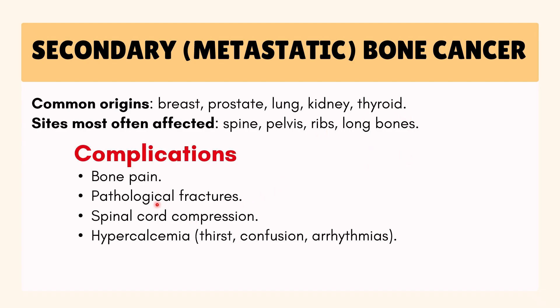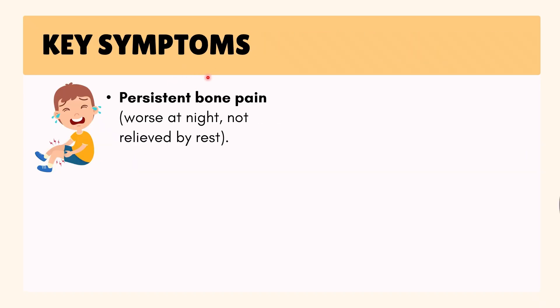Complications of secondary bone cancer include bone pain, pathological fractures — which means broken bones with minimal trauma — spinal cord compression, where the tumor presses on the nerves in the spine, and hypercalcemia — too much calcium in the blood — causing thirst, confusion, or arrhythmias, which means abnormal heart rhythms.